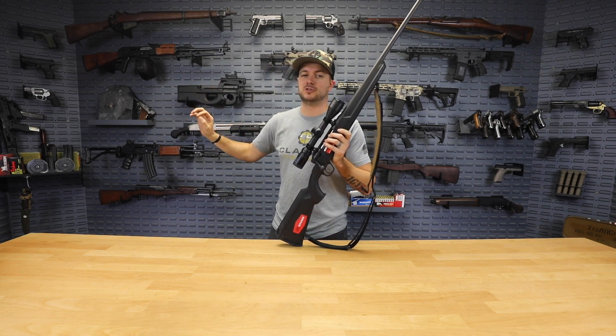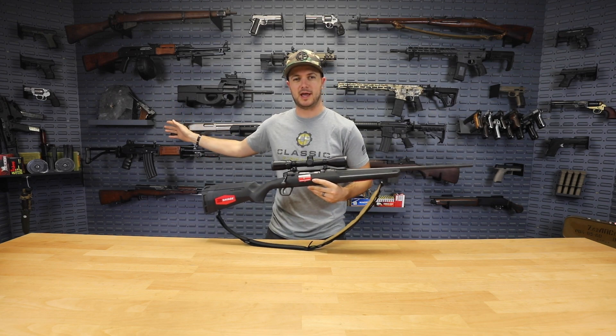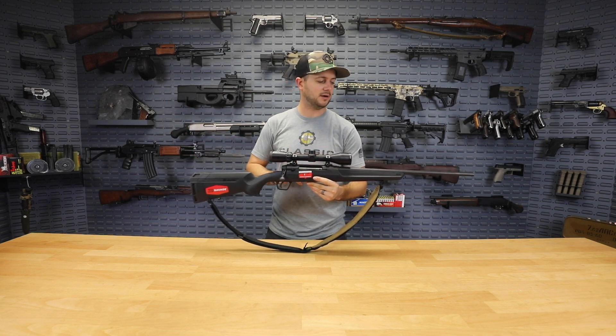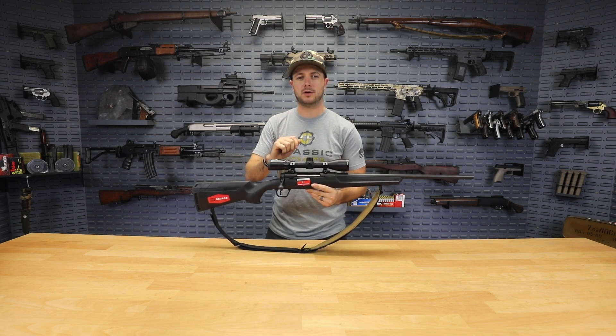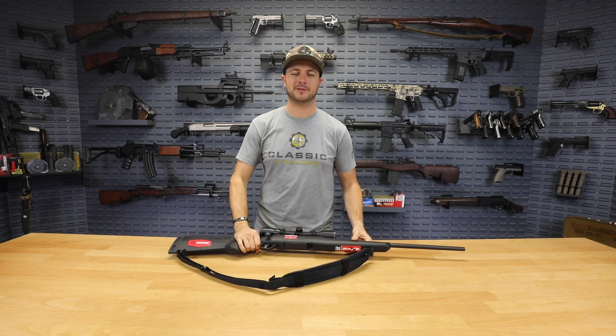Go get your entries in on that. Check out our Savage Axis line of rifles, again at or below our cost — don't miss out. We'll always see you guys at Classic Firearms. God bless.